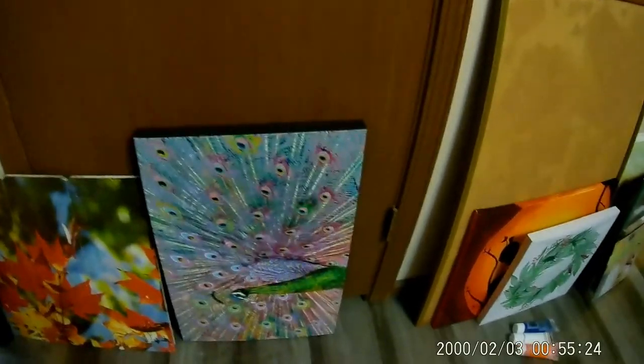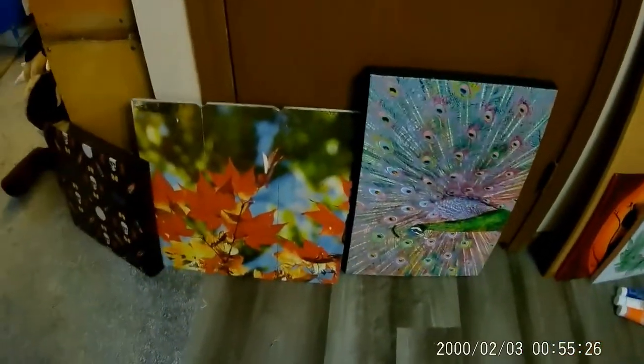We got a couple more canvas boards for our projects. How much did you pay for canvases at the Goodwill bins? You can't go to the store and buy them for that. We just have to paint over them to do what we want. We got this one, that one, this wood one, and these two little ones — I probably could get those at the Dollar Tree but they were there.